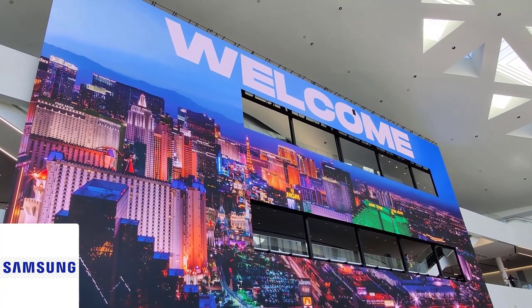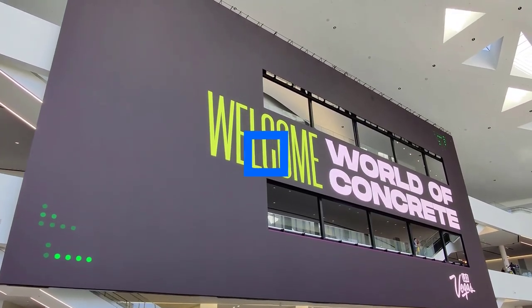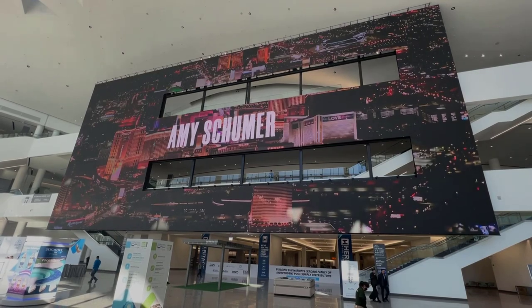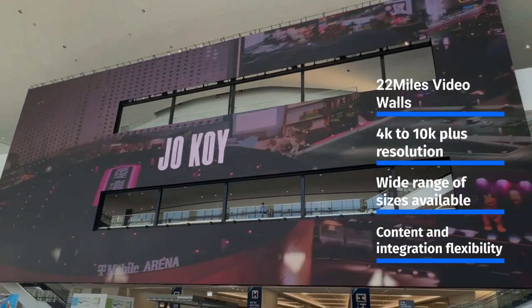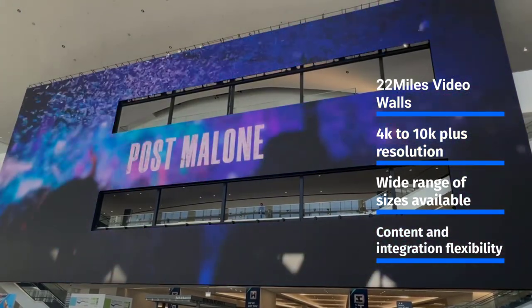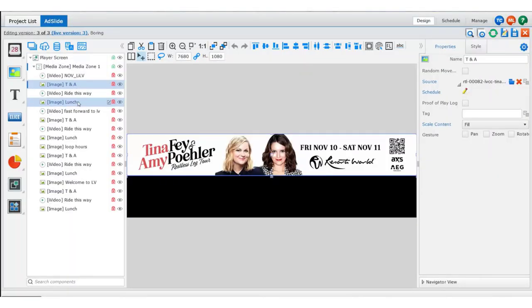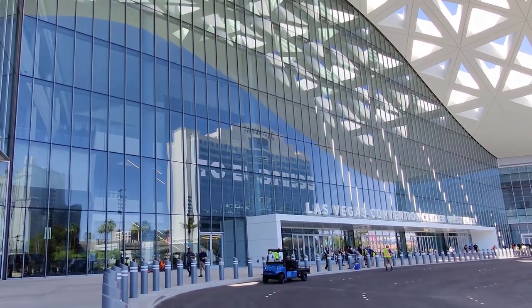Partnered with Samsung and DCL — a great technology collaboration — DCL was provided a base steel structure in which they utilized a custom substructure to accommodate the large sections of Samsung's LED mounts. These were crucial to align and adapt the 2284 millimeter LED cabinets, and then everything is edited, managed, and mapped within the 22 Miles content management software, creating a simplified large array solution within the West Hall of Las Vegas Convention Center.